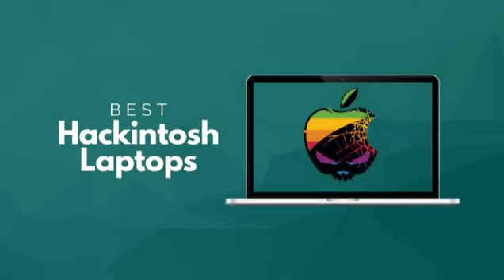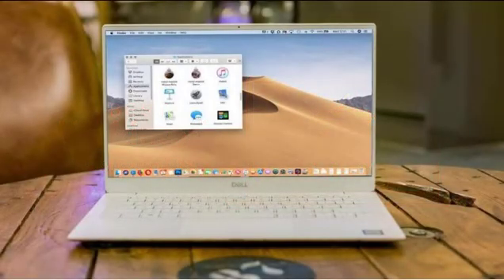Best Hackintosh laptops in 2020. There have been plenty of updates and variations on laptops since the very start. From different operating systems to different kinds of looks, everything has been tried on laptops. One of the essential things on a laptop is an operating system. People have different preferences among the most famous Windows OS, Linux OS, and Apple's Mac OS.